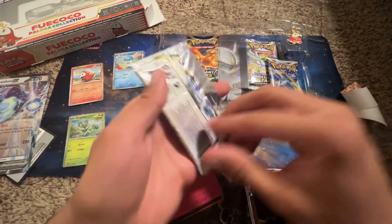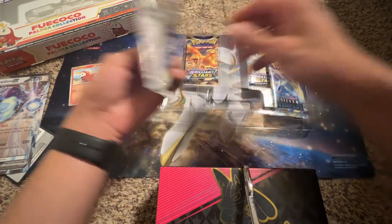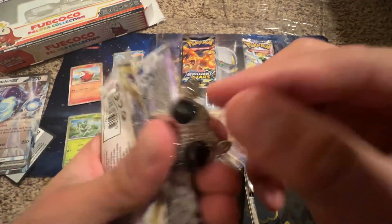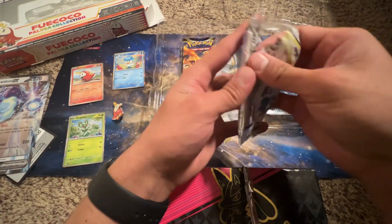Today we're going to be opening all of the packs. You get two Brilliant Stars and two Silver Tempest packs. And before we get into the packs, you also get a little pin — I like him! I think I would pick Fuecoco.